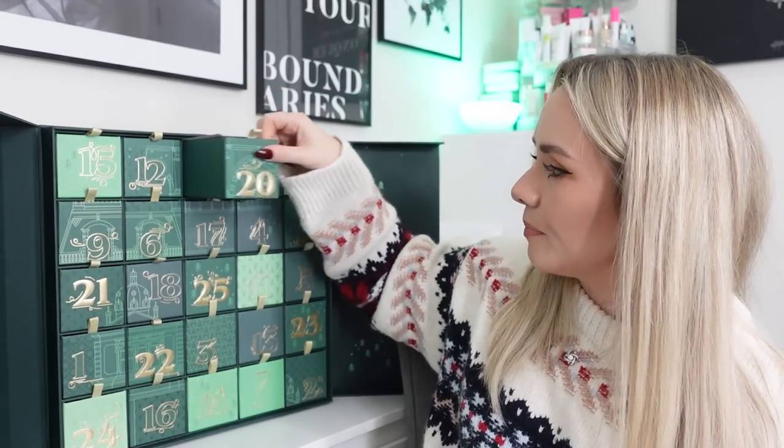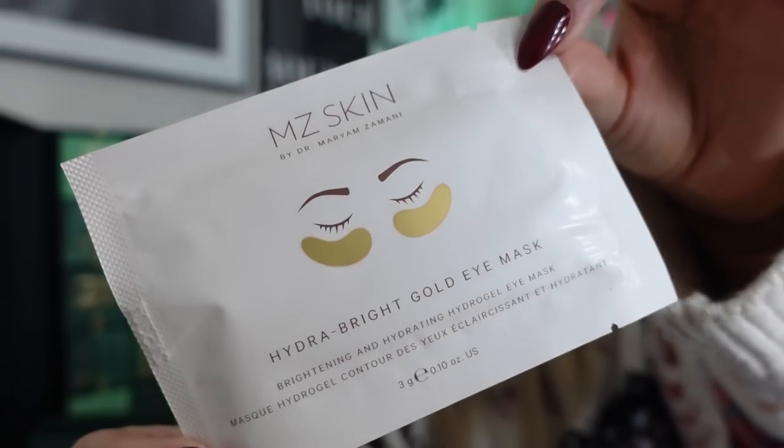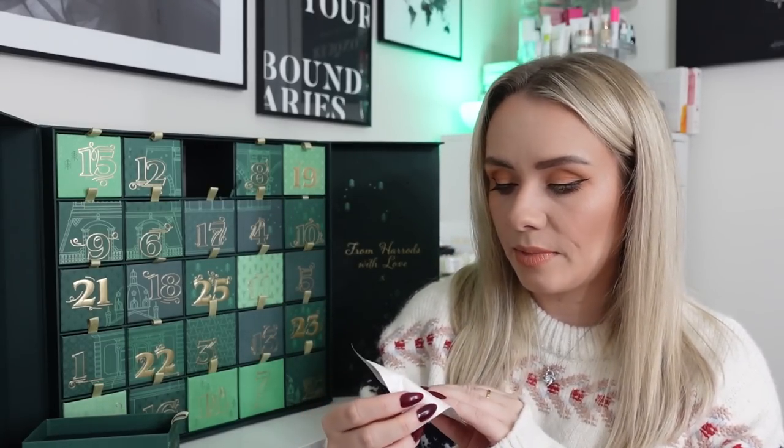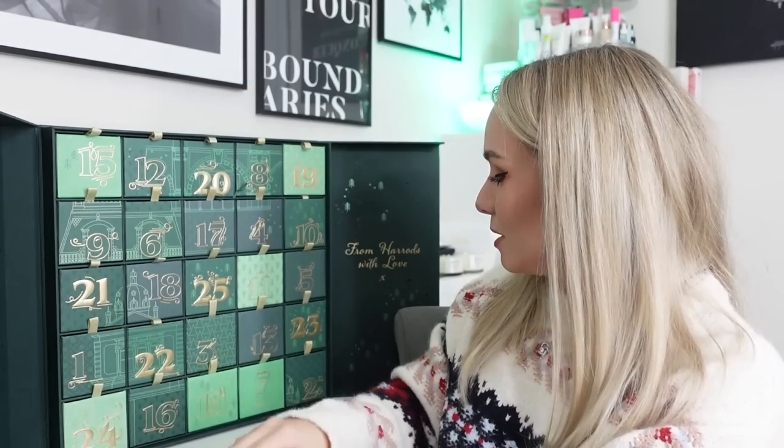Day twenty: an eye mask from MZ Skin — the Hydra Bright Gold Eye Mask, a brightening and hydrating hydrogel eye mask, 3g. These come in a set of five for £70, so one is worth about £14. You leave it on for 15 minutes and can put it in the fridge beforehand. I love finding at least one mask in an advent calendar for a pamper night in the run-up to Christmas.